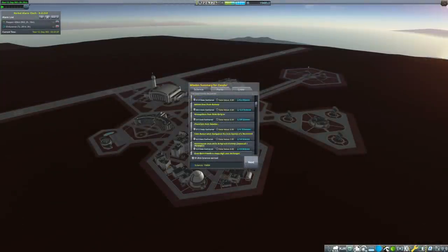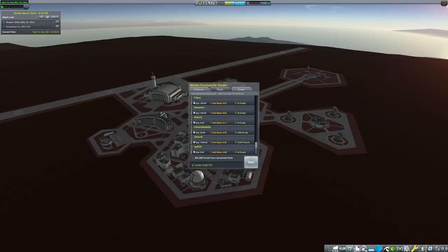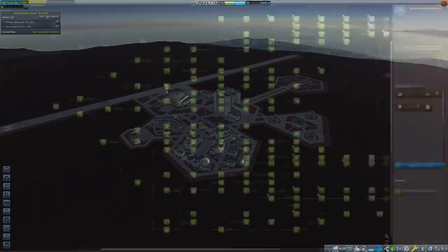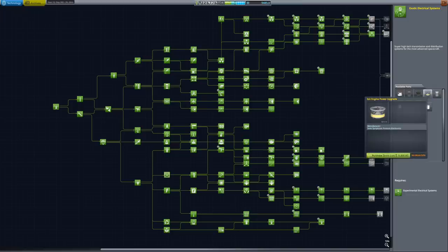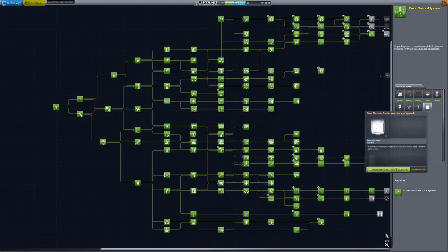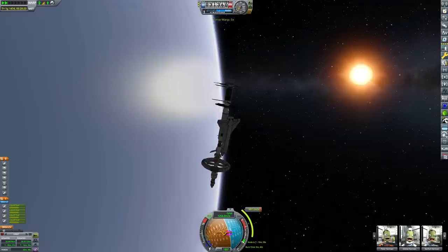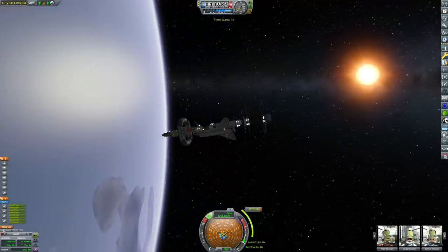We get about 9,000 science just from recovering all the experiments — in addition to all the science our labs produced over the mission duration. Using that we're going to grab exotic electrical systems. Most technologies we're researching now are just upgrade techs, upgrading all of our existing power generation, electrical engines, and that fancy stuff. We're not using most of these but the upgrades are free once you've researched the tech, so we're just making sure we unlock all of those.